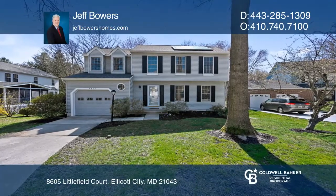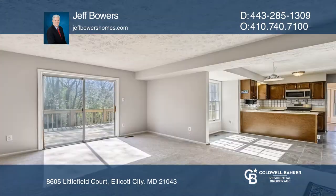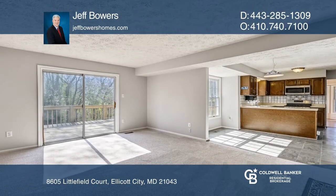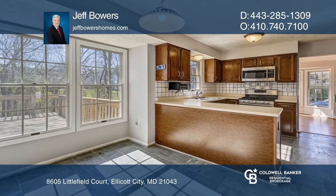This wonderfully refreshed four-bedroom, two-and-one-half-bath traditional style home features an eat-in kitchen. In the family room, you'll find a brick wood-burning fireplace with a slider to a large deck overlooking woods and a stream.